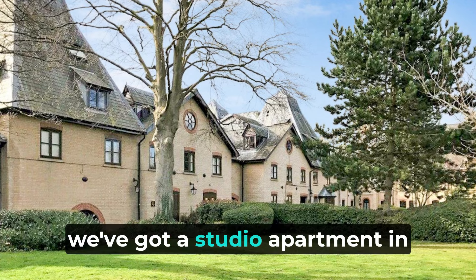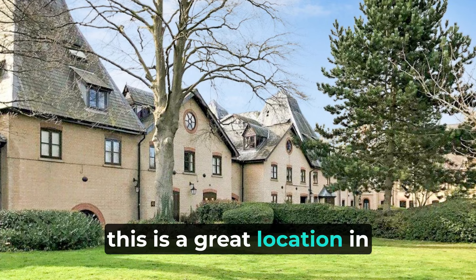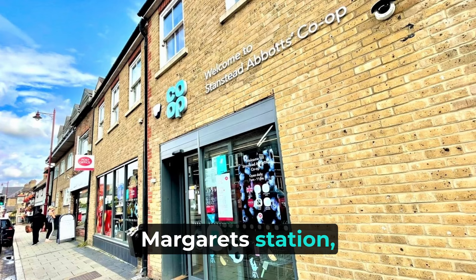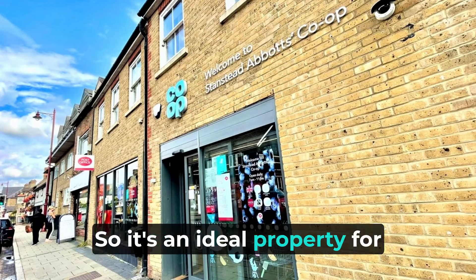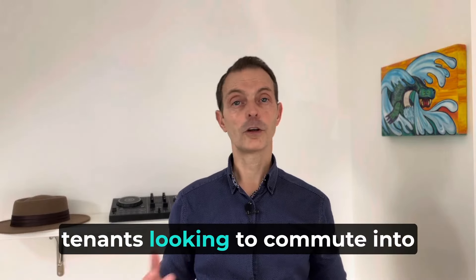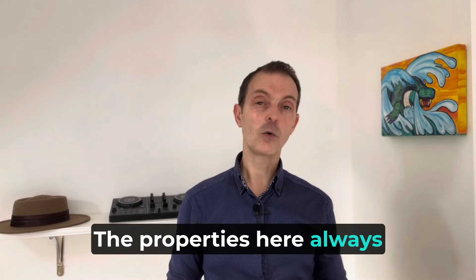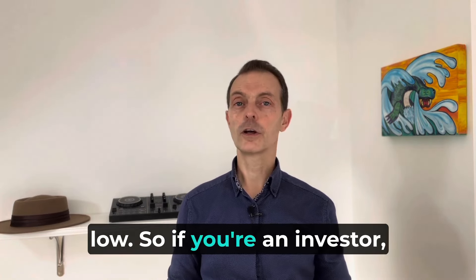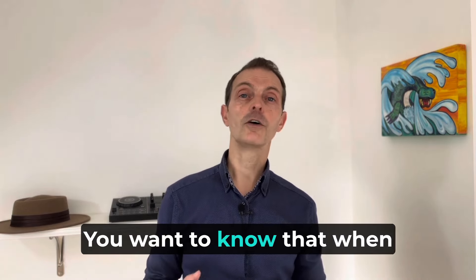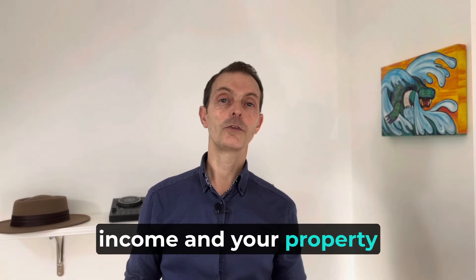First off we've got a studio apartment in River Meads, St Margaret's. This is a great location — very close to St Margaret's station and very close to Stansted Abbots High Street. So it's an ideal property for tenants looking to commute into the city or perhaps work in other local towns like Hertford, Ware, and Hoddesdon. The properties here always rent very quickly, so void periods are always very low. That's very important to investors — you want to know that when someone moves out, someone will be moving in fairly quickly to keep your income and your property occupied.